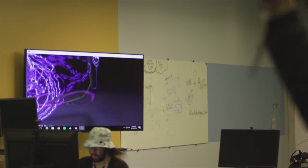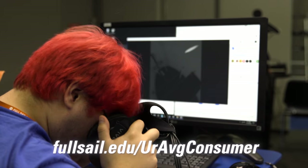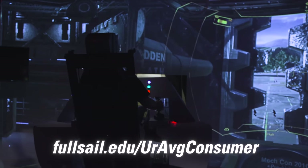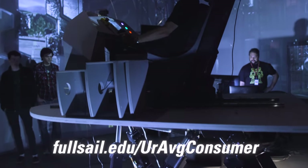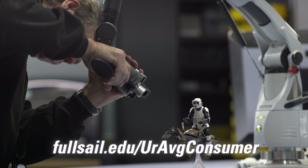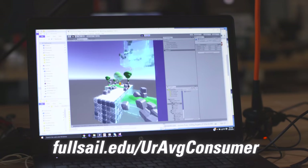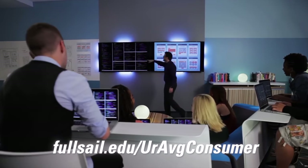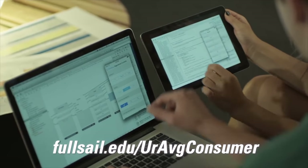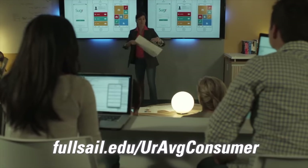We talk about technology a lot on this channel, but if you're interested in actually creating tech, check out Full Sail University. They offer bachelor's and master's degrees that focus on the evolving needs of the tech industry. Through hands-on accelerated degree programs, you can familiarize yourself with the same tools and technology used by industry professionals. With degrees such as computer science, information technology, mobile development, simulation, and web development, there's so many degree programs to help you get started. To learn more about Full Sail's programs, as well as potential scholarship opportunities, visit fullsail.edu/youraverageconsumer.